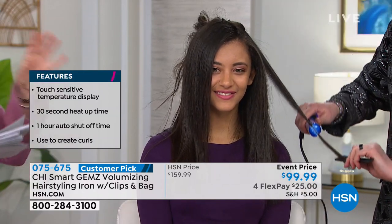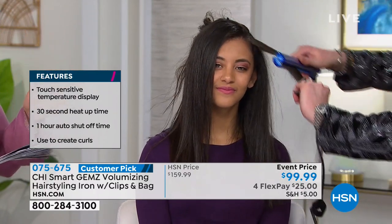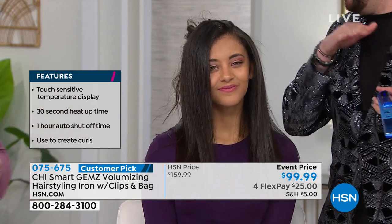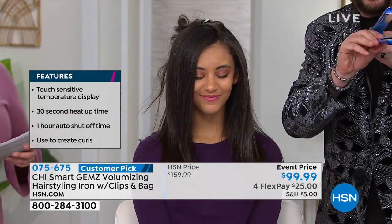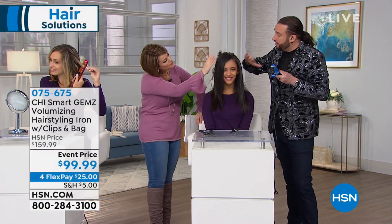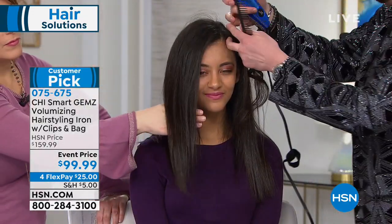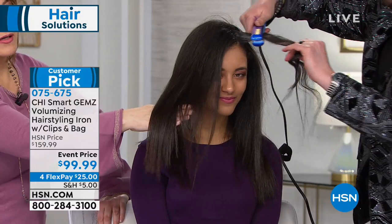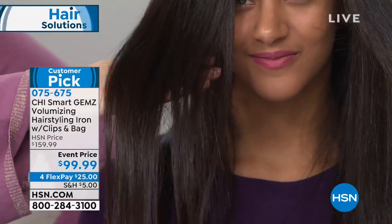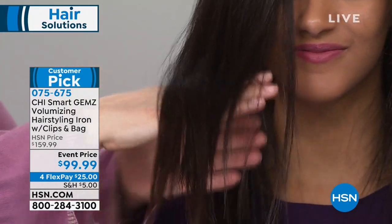We always hear about ionic technology in hairstylers and blow dryers — what's the big deal about the ions? We added an ionic generator on this iron. It pushes negative ions into the hair to lock in moisture and shine and give a longer durable style throughout the day, so you don't have to restyle. You can style it out in the morning with one single pass. Ladies here in Florida, you know you have a tremendous amount of frizz — look at this shine.